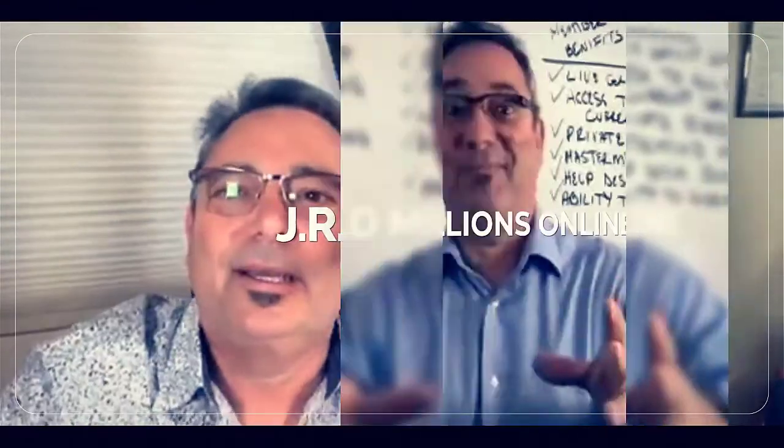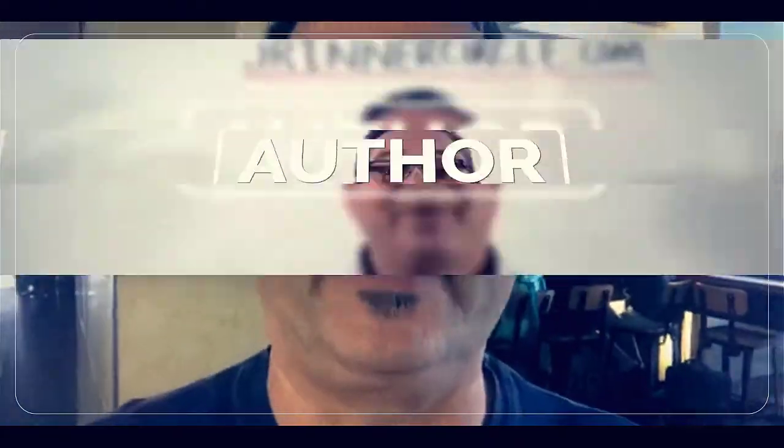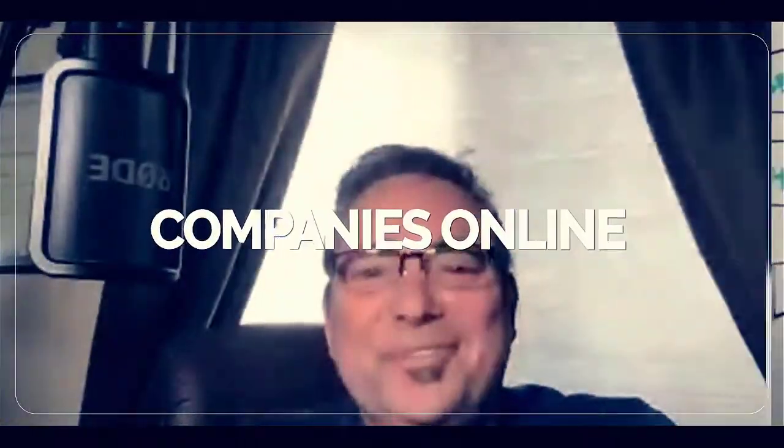If you're new to my channel, my name is JR Fisher. This channel is here to help you start, run, and grow your online business. I've been selling online since 2009 and I've sold millions of dollars worth of both digital and physical products. We have a very successful survival food company that's been in existence since 2010, and those products are sold on thousands of websites including Walmart. You can search 'Survival Cave Food' after this video.